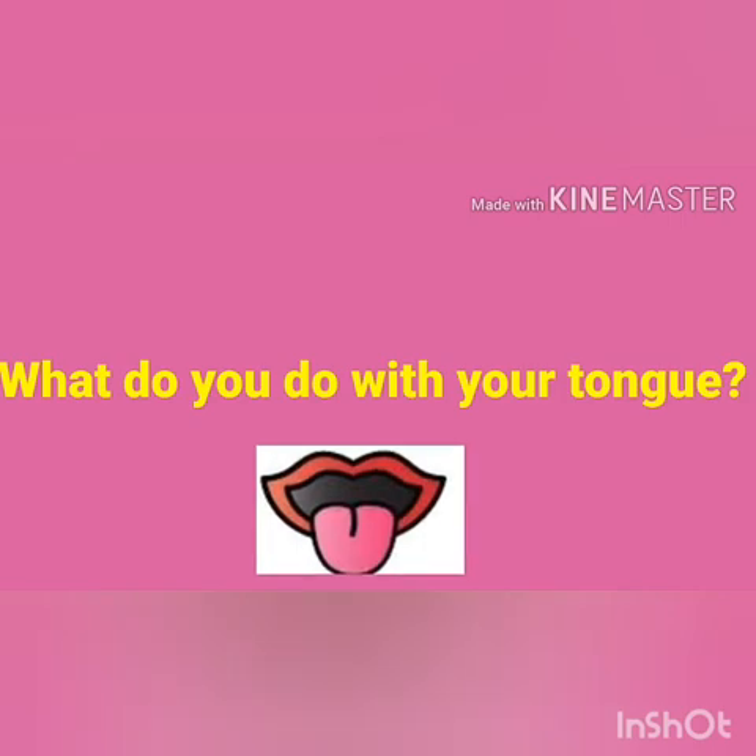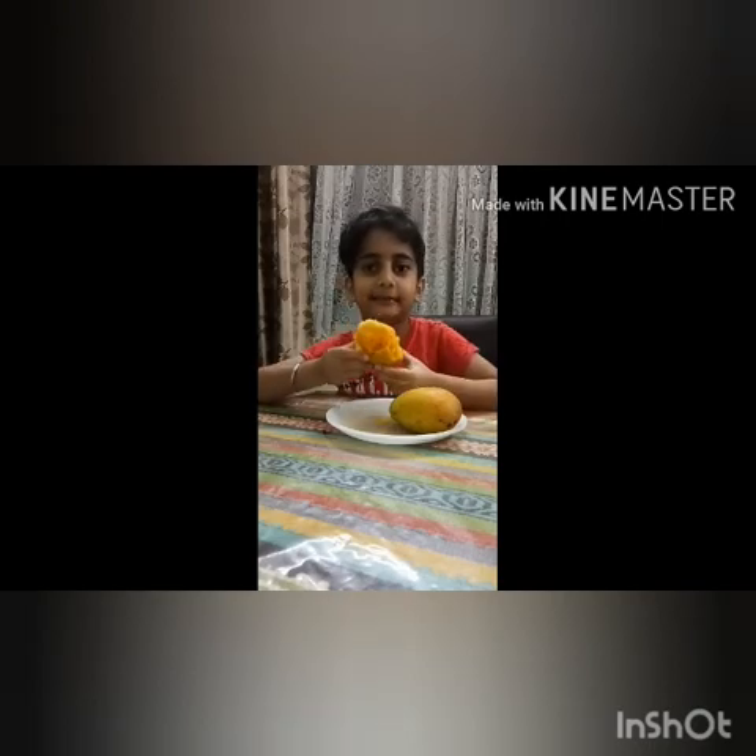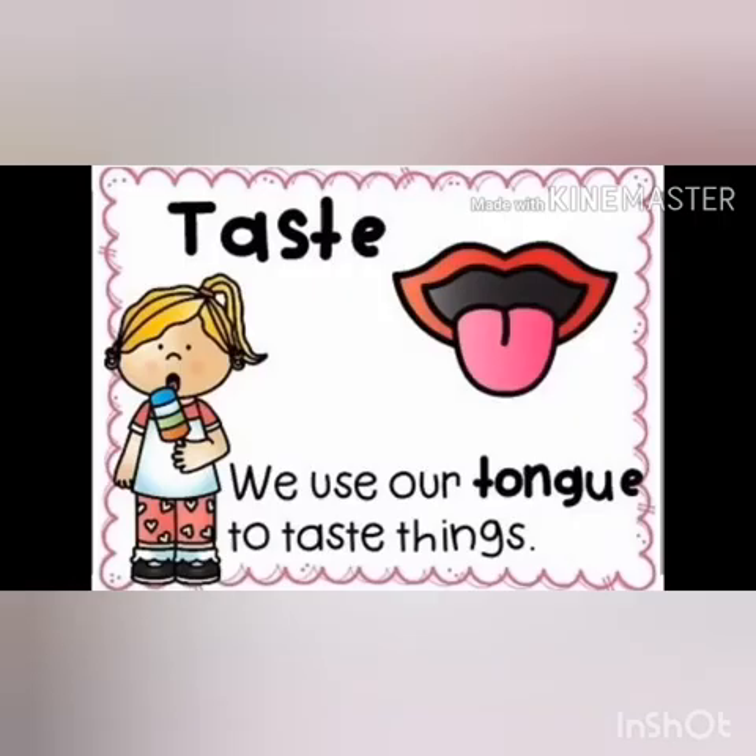What do you do with your tongue? Children, we taste with our tongue. What are you eating? I am eating a mango. It is very sweet. So, Raj knows the taste of the mango because of his tongue.